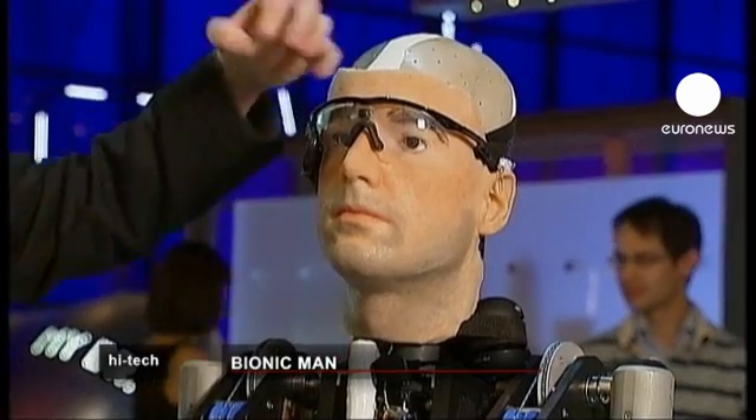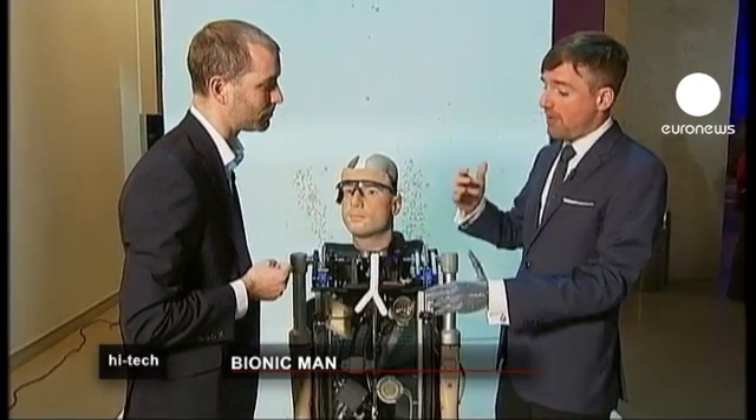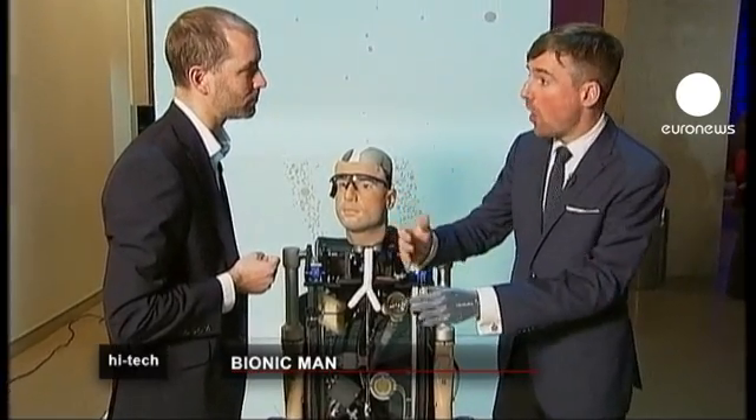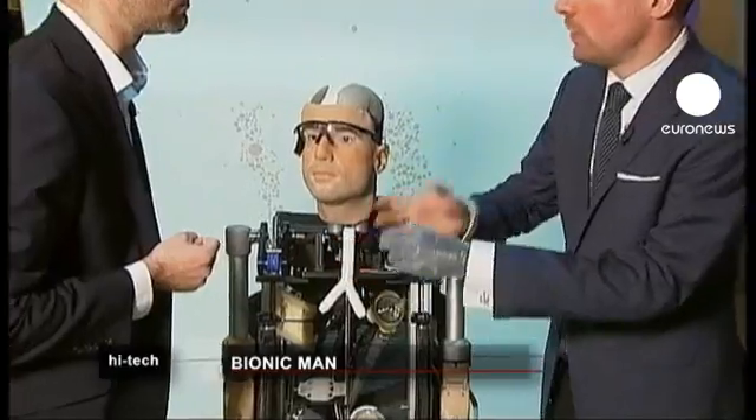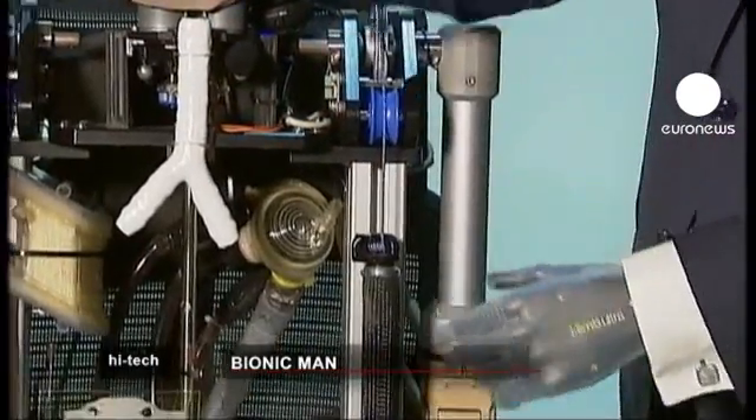The man, apparently called Rex, can sense objects in front of him with retinal implants, and cochlear implants allow him to hear. The producers of a British television program got in touch with Dr. Bertolt Mayer, a scientist from Zurich University, and Rex was built by a team of leading robotics experts.